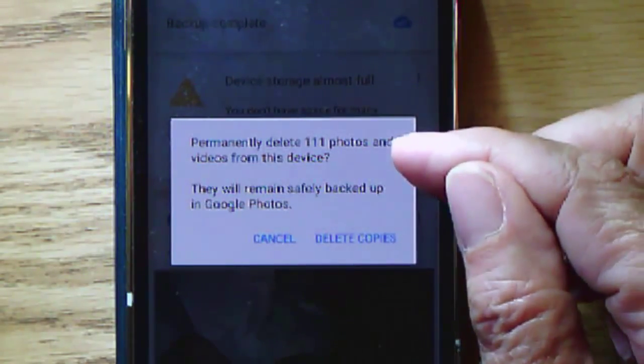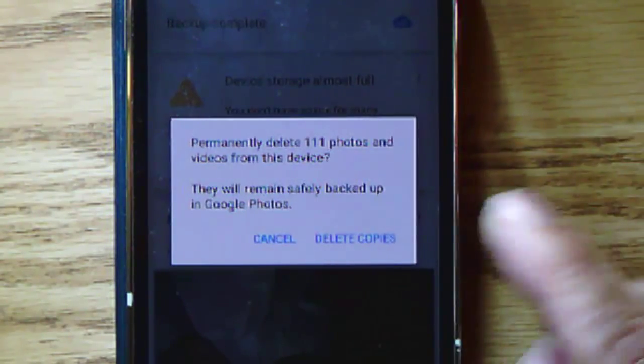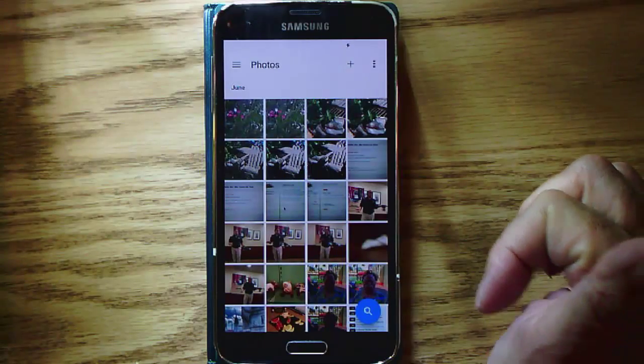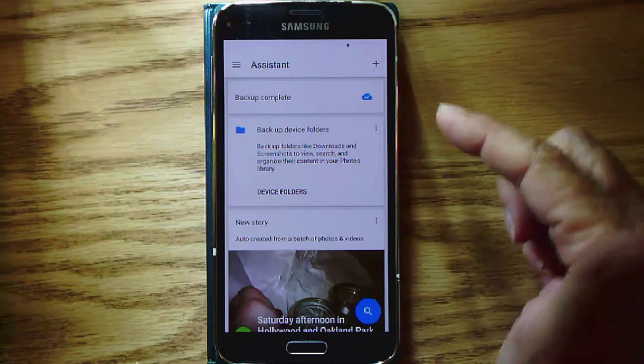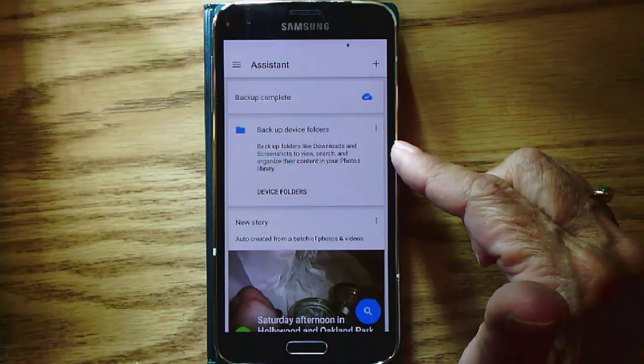I'm going to tap Delete Copies. Permanently delete 111 photos and videos from this device — they will remain safely backed up in Google Photos. Delete Copies. So the key here is knowing that it's the assistant that might have some messages that help you manage the photos on your device.